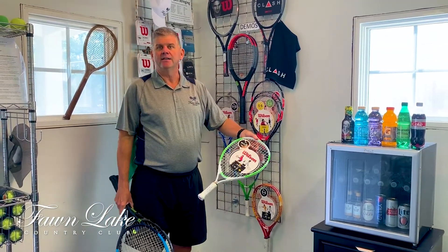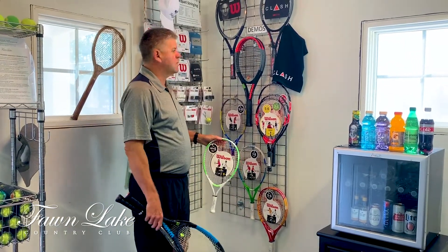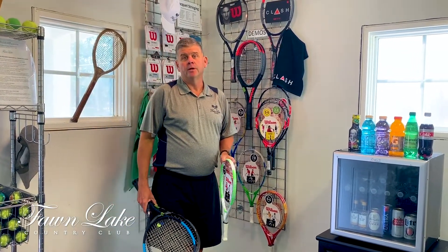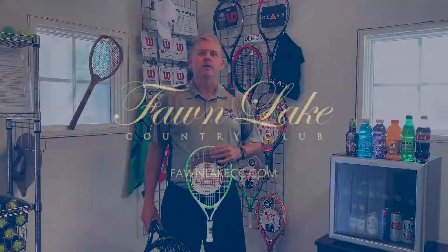This is a 19-inch racket — it's for a little child, a five or six year old. So don't think you can just pick up a racket off the wall and it's the right racket for you. Please consult me or your pro shop professional — they can assist you with choosing a racket. For more information, please check out our website at fallmilkcc.com or subscribe to our YouTube channel.